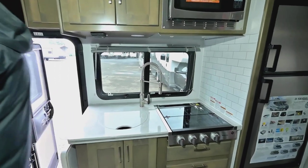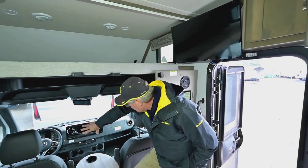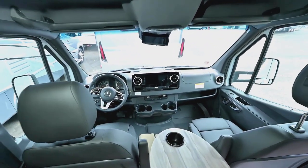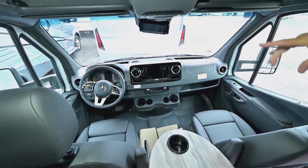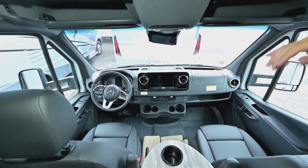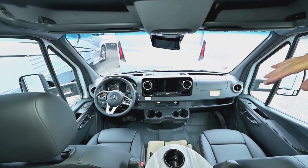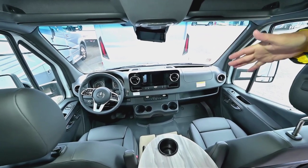As for the cab area, what's nice about the Mercedes chassis is it's a very open area. Where your feet would be for driver and passenger can be very comfortable, and with the tilt and telescoping wheel and power seat adjustments for both driver and passenger you get a lot of flexibility. You can be a very tall person or as short as five feet and probably still be comfortable driving.